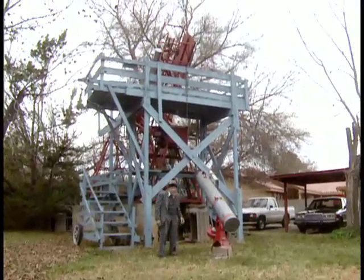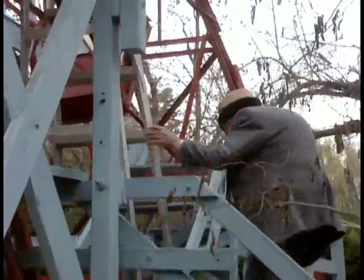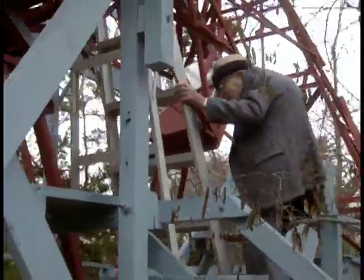This big one up here is a 16-inch F-10 Newtonian, a very powerful telescope I use for planetary observations and also the moon.